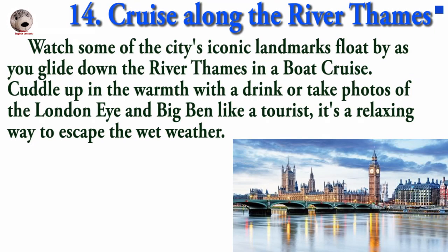Watch some of the city's iconic landmarks float by as you glide down the River Thames on a boat cruise. Cuddle up in the warmth with a drink or take photos of the London Eye and Big Ben. It is a relaxing way to escape the wet weather.